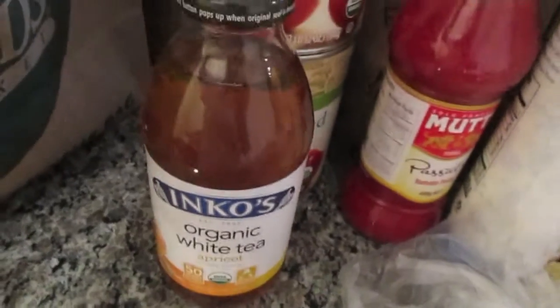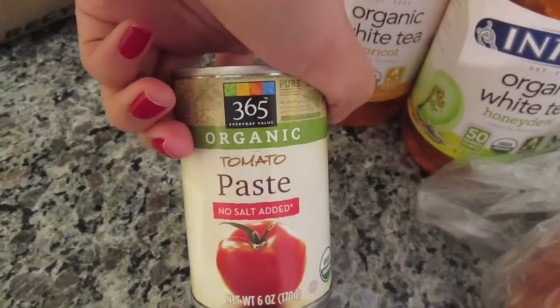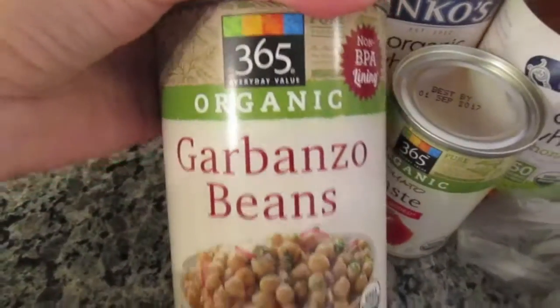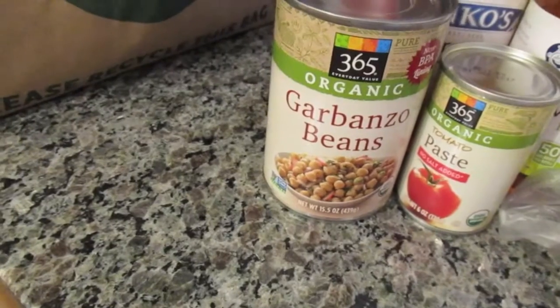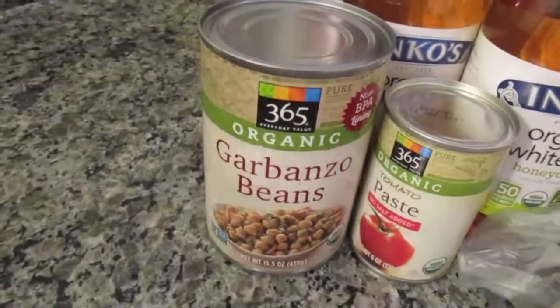I got two Inkos teas — this one is in the apricot flavor and this one is the honeydew, both of which are organic. I also got 365 organic tomato paste, no salt added. And I got my favorite pesto. And 365 organic garbanzo beans — I've been making this really good chickpea salad which is absolutely delicious, so I needed a can of these.